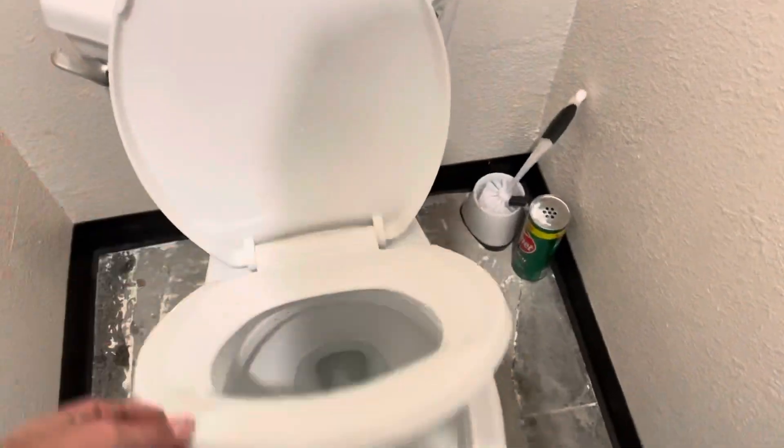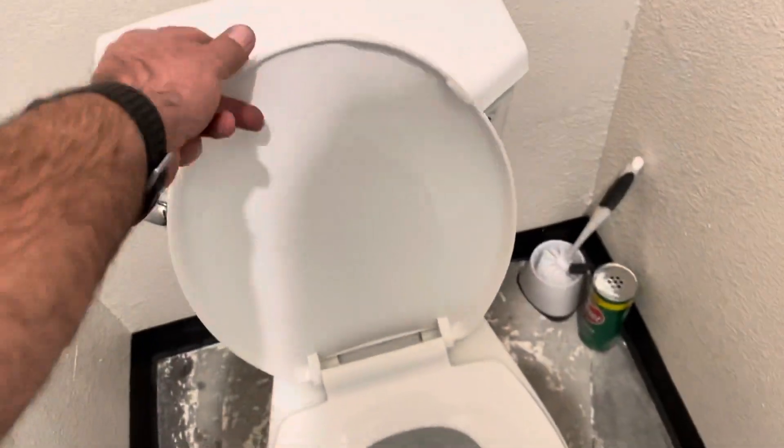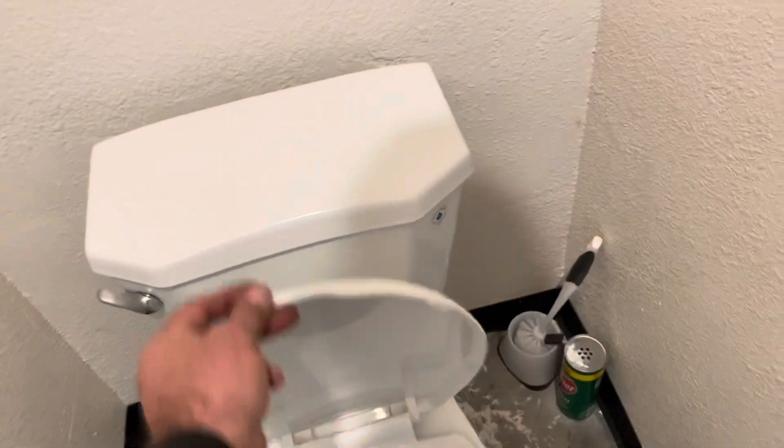Guys always get in trouble for leaving the lid up, but then they put this cover on it. And as I was cleaning, I realized we had to spray down the front, spray down the back, and all it ever does is sit up there.